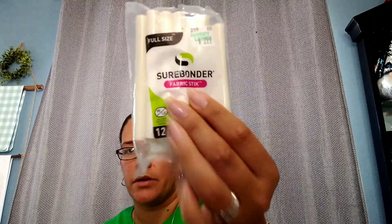These were $3.99 and I had like a 40% or 20% off your total purchase coupon — I didn't pay full price for any of this stuff. Then I got some Sherbonder fabric hot glue sticks — they were $2.99, and I think that's the only thing I paid full price for from Hobby Lobby.